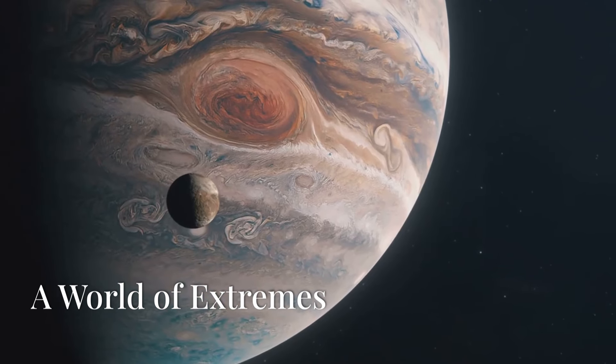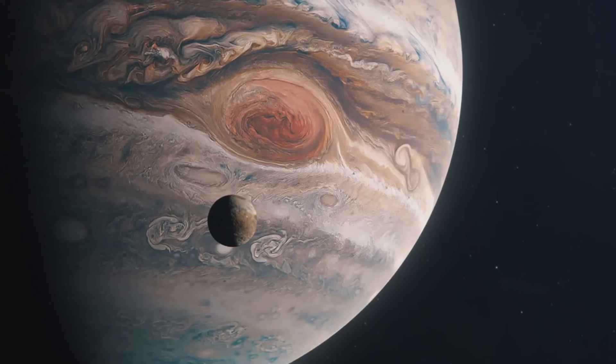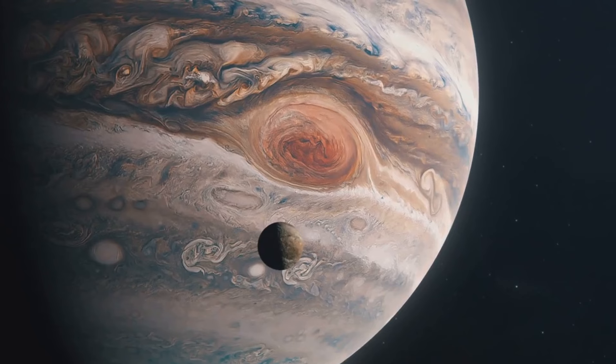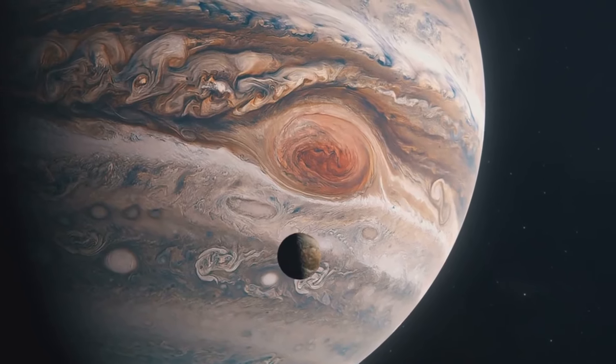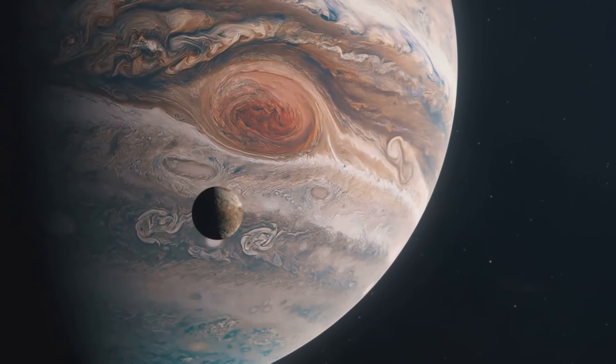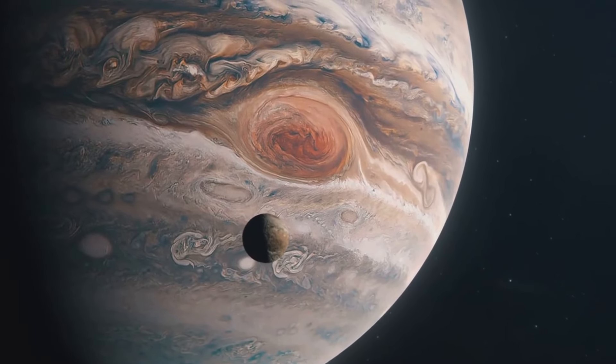At the heart of Jupiter's moons lies a diverse range of geological compositions. Some, like Ganymede, possess a metallic core similar to Earth's, generating a powerful magnetic field. Others, like Europa, are thought to have a rocky core overlaid by a thick layer of ice. These varied cores influence the moon's surface features and potential for subsurface oceans.